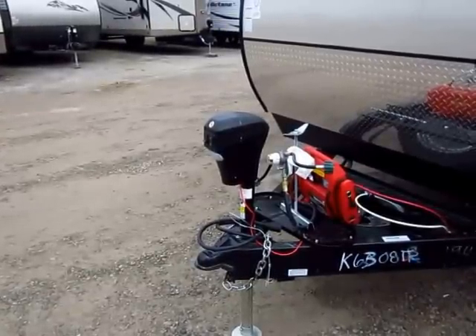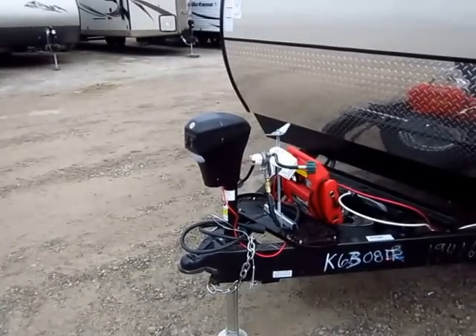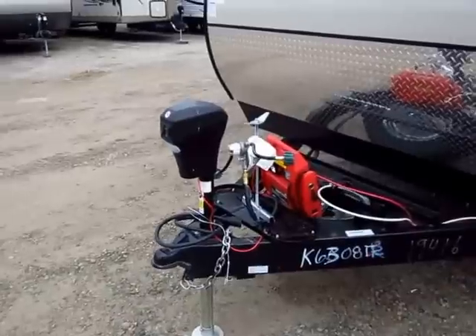Coachman could save a dollar and give you a cheaper tongue jack, but it wouldn't work as fast and it wouldn't be as reliable. Same with the awning.